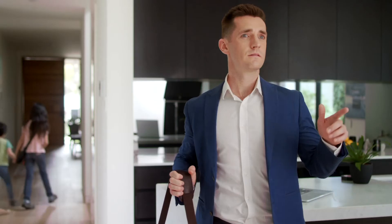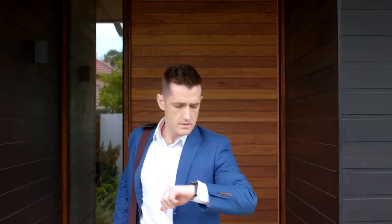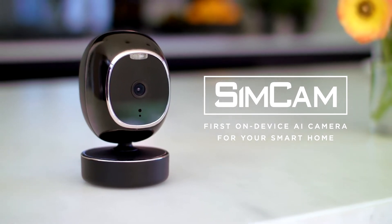When it comes to security, we take it pretty seriously — but for too long, security hasn't been exactly smart, and false alarms are just plain annoying. Meet SimCam, the newest in home security. It's intelligent, private, and easy to use.